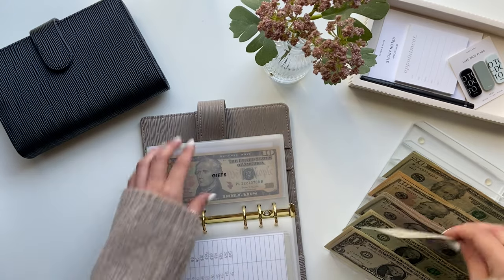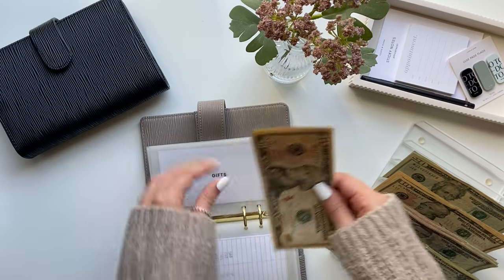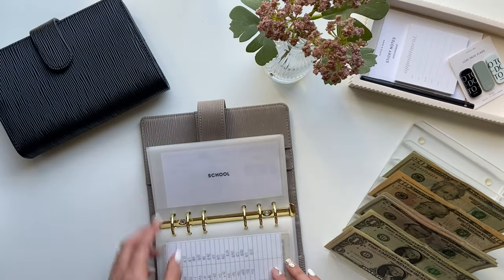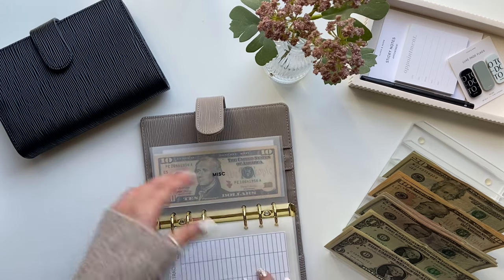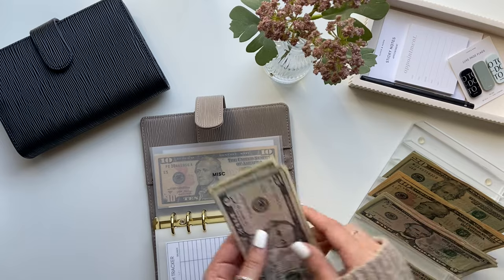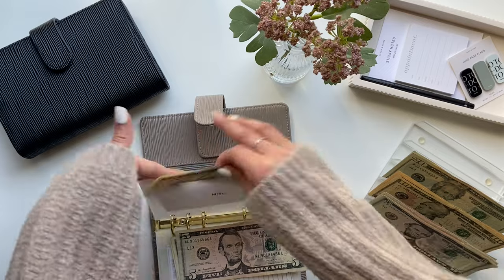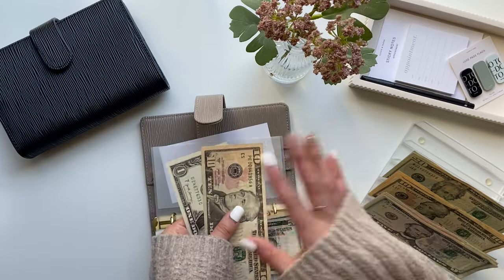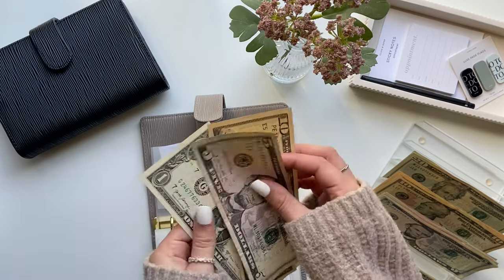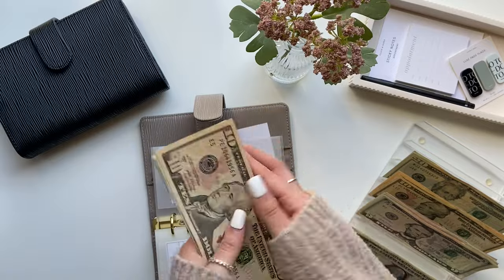Next is gifts, which is getting $5, so now gifts has $15. Miscellaneous is getting $8 — I don't really have anything specific this envelope is for, it's just extra money to have. Miscellaneous now has $19.